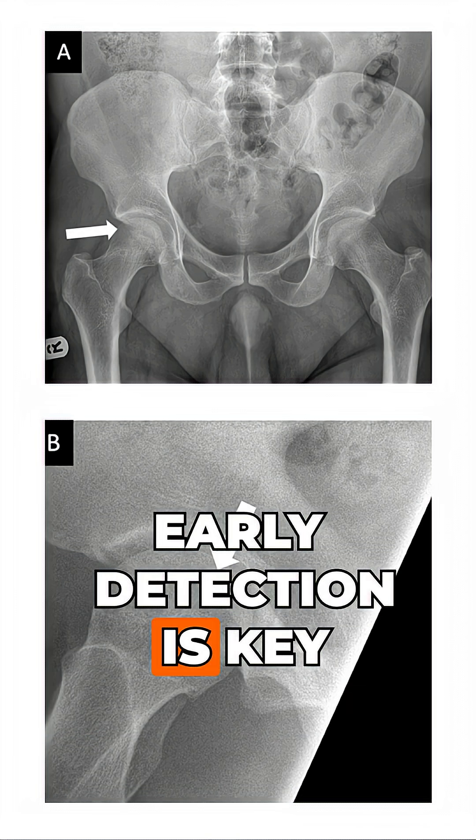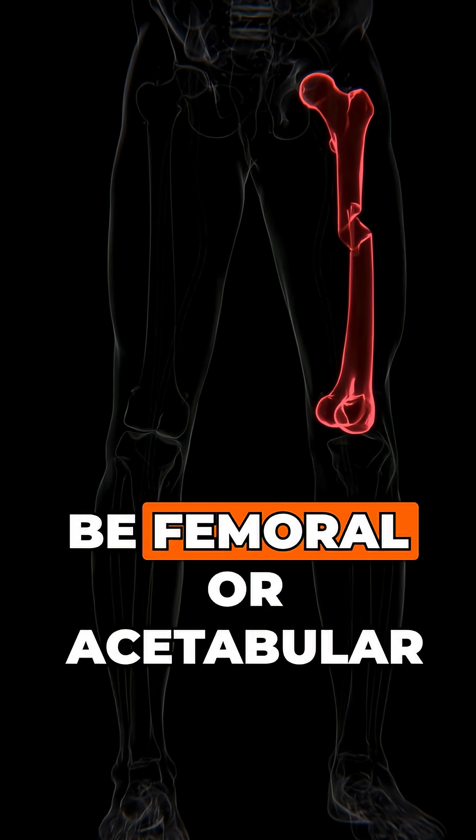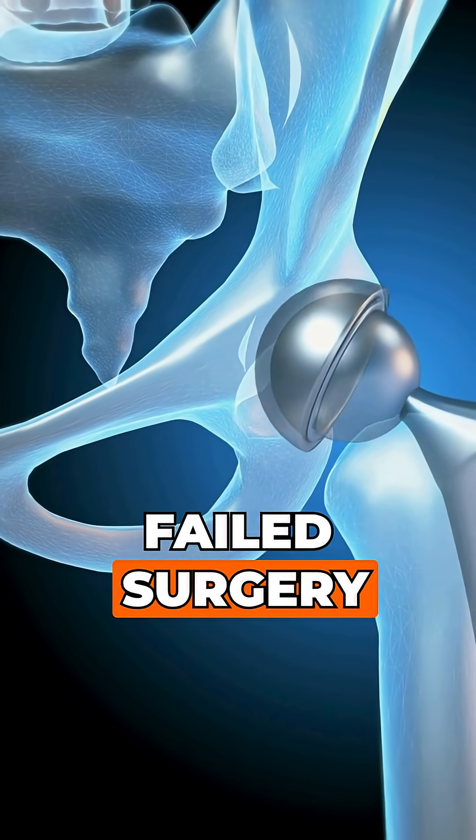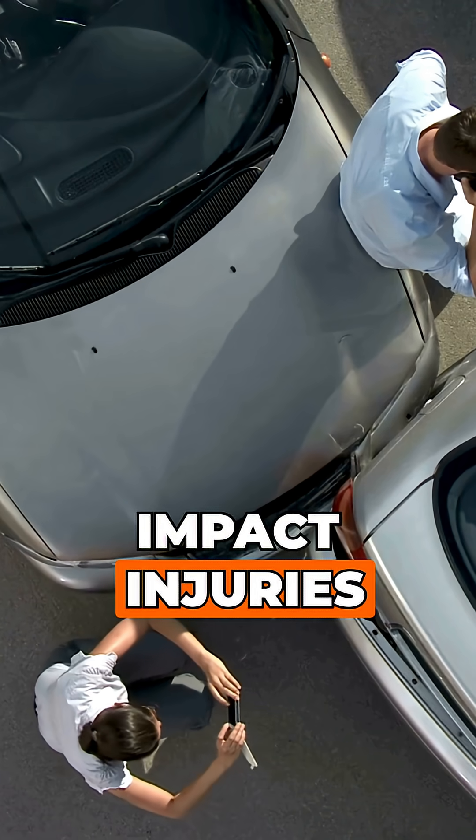Early detection is key. Traumatic causes can be femoral or acetabular fractures, hip dislocation, failed surgery, or crushing from high-impact injuries.